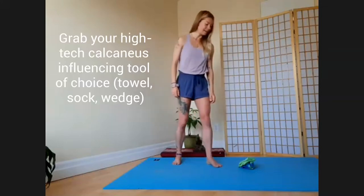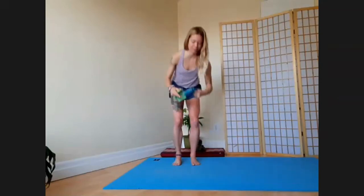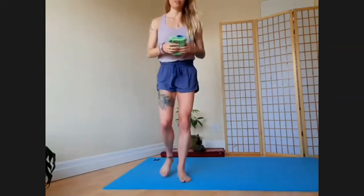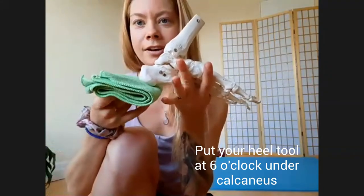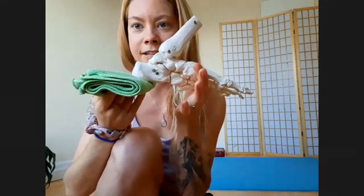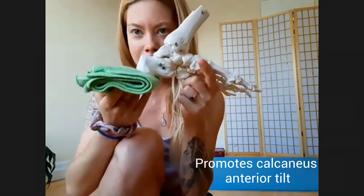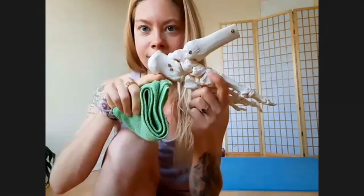So now let's find our calcaneus influencing tools — our socks and towels — and we're going to put them at different positions and see if they help us move better above, just as a little self-check-in. Fold it up a few times so that it's definitely enough to create a wedge shape so that we can impact your heel. I'll show you this on the foot model first. You're going to put the wedge under the back of your heel, and the intention is to tip your heel onto the front edge — anterior tilting your heel like a ramp.